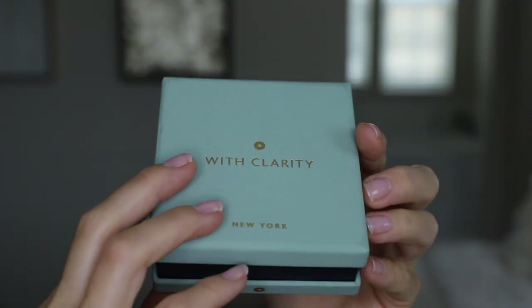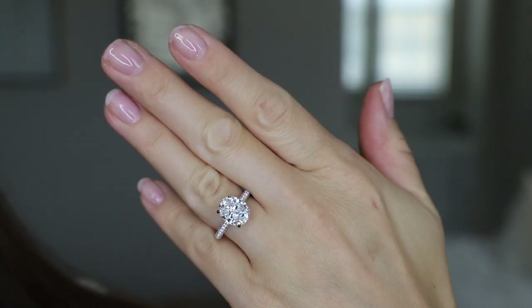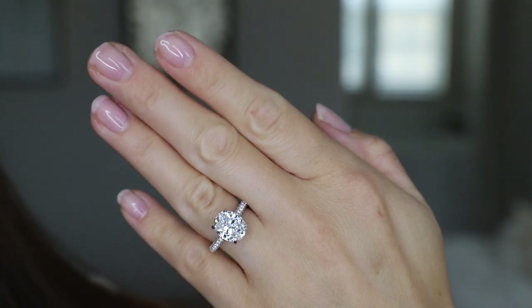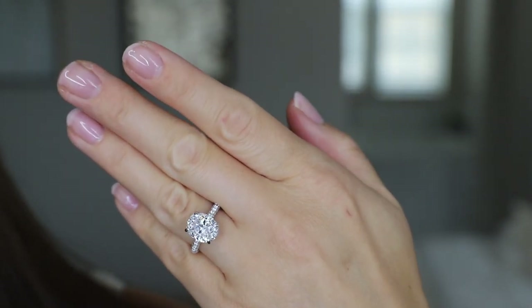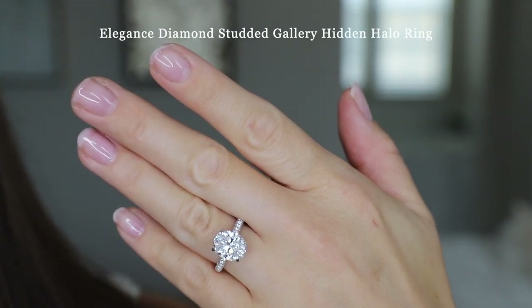So this is what the box looks like, and these are the two rings — they are so stunning. This first ring is modeled after Hailey Bieber's engagement ring style, and I'm so happy with this. It is beyond gorgeous. This is called the Elegance Diamond Studded Gallery Hidden Halo Engagement Ring.